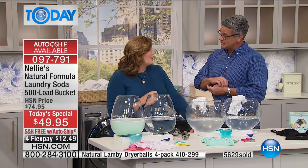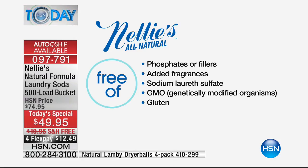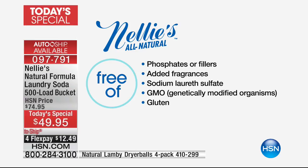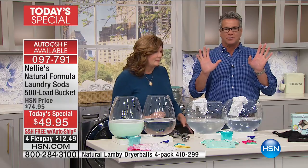Laundry detergent manufacturers are not required to list all the ingredients on the labels. That's what's in Nelly's right there — five things. No fragrance, no SLS — which is bad news, as I learned years ago with shampoos. No gluten, no GMOs, no phosphates or fillers. If you're concerned about this planet, you should be concerned about phosphates and fillers, because guess where that goes? It goes down the drain and back into the environment — it doesn't magically disappear.